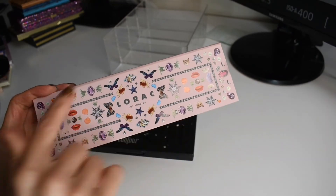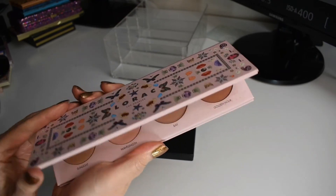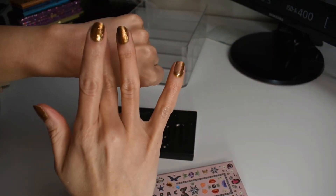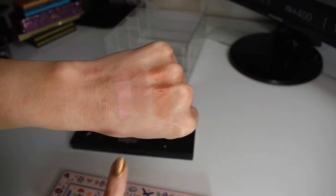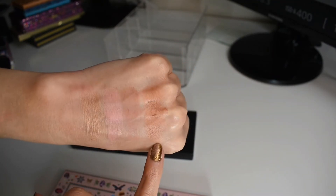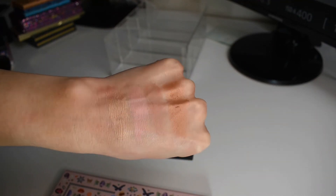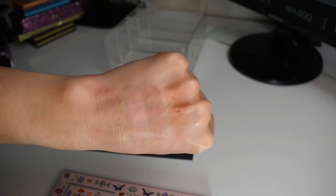Next, I have this adorable palette from Lorac. I love all these fun little pictures — I think it's so cute. I got this from TJ Maxx a while back. Gorgeous. These actually remind me a little bit of the Jouer formula. And this reminds me a little bit of, I think it's called Copper Spice from Becca. These are just beautiful. Lorac has a really nice blush formula. I think that's my favorite product from their brand — their blushes.